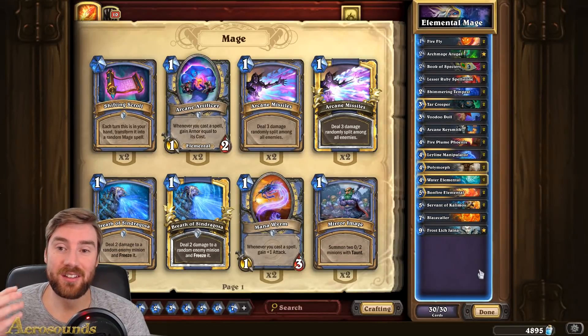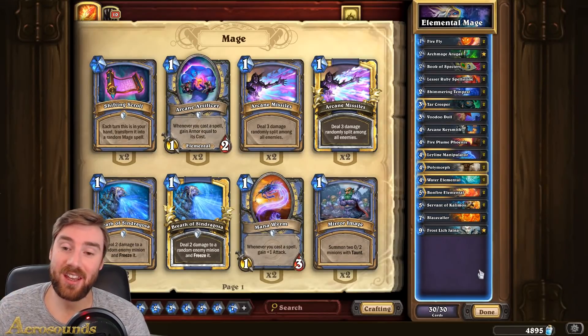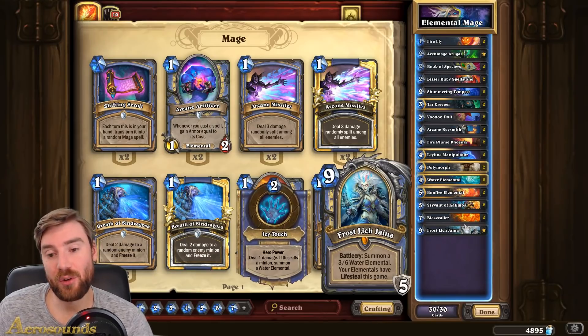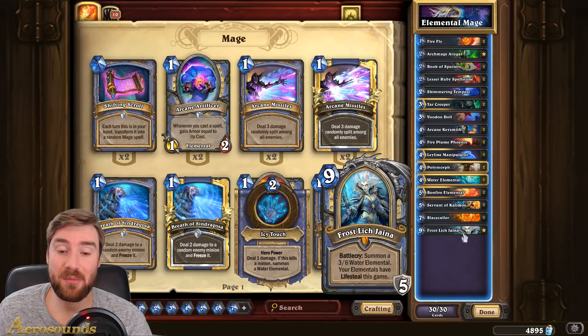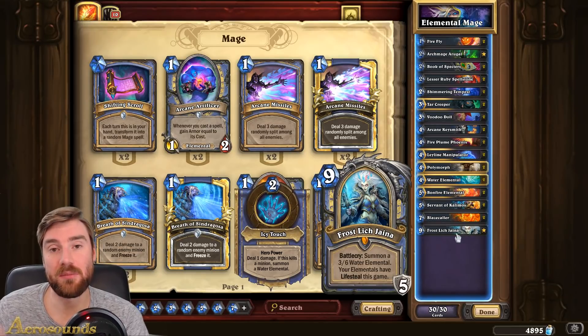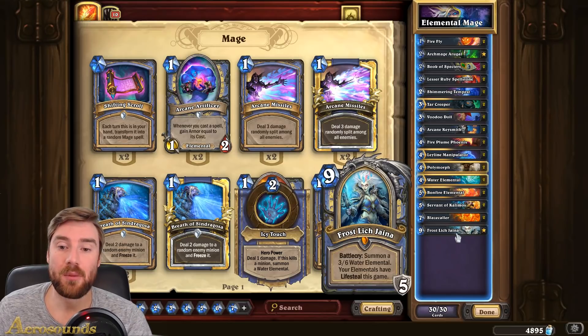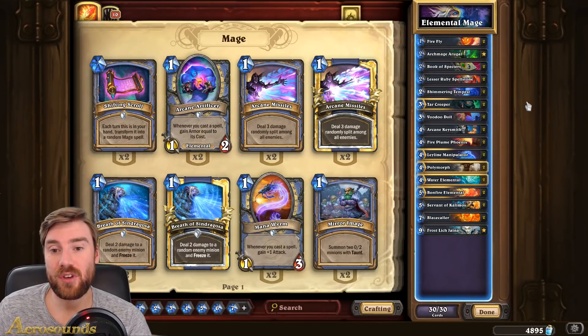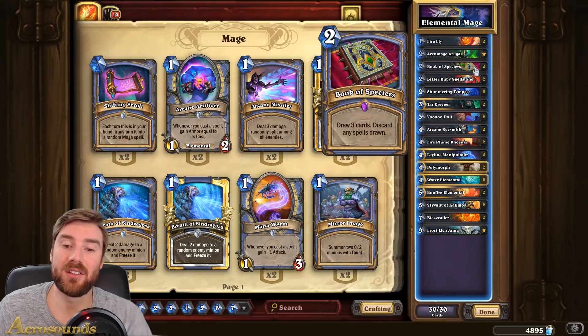Hi everyone and welcome to the channel. Today I'm playing an elemental mage deck. This deck has been around for a while, so it's got some of the old traits. You put Frostlich Jaina in there because Jaina has incredible value after you've played her, to keep some of those water elementals. But there's a number of new cards that have come into the game which I've put in. The first one is the Book of Spectres.